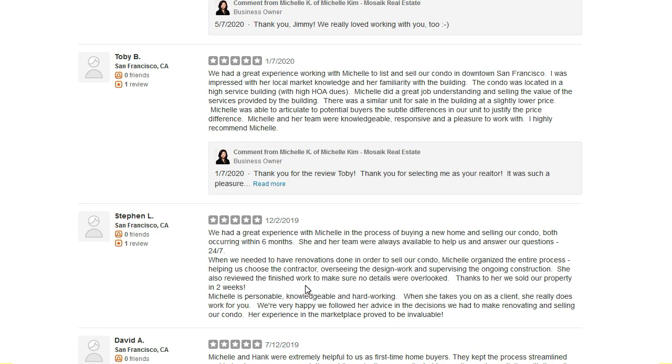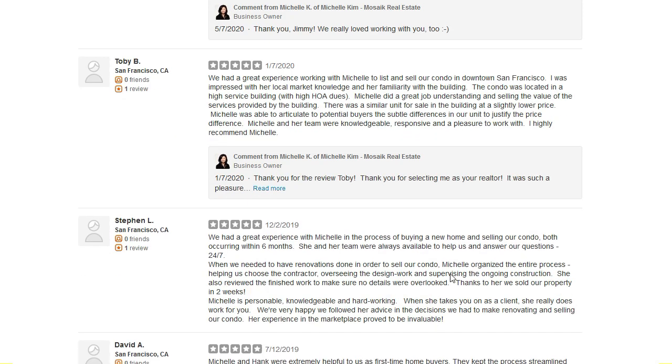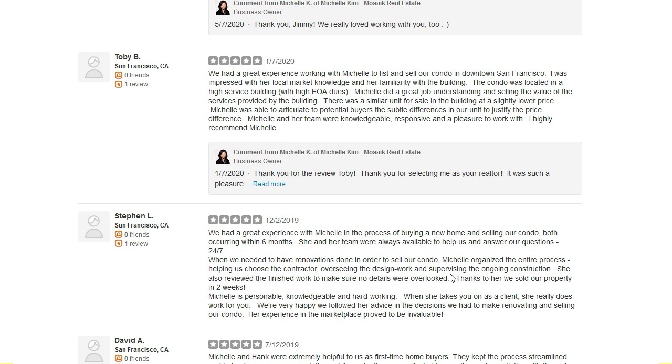If you need help with page optimization, get in touch with me — I'll be happy to help. If you have any questions regarding Yelp hidden reviews, please reach out to me. That's it for now. Thank you for watching. Speak soon.